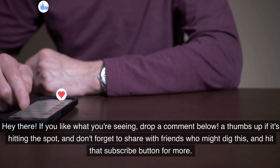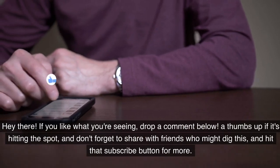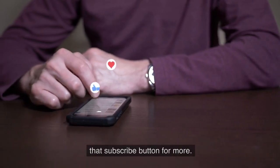If you like what you're seeing, drop a comment below, give a thumbs up if it's hitting the spot, share with friends who might enjoy this, and hit that subscribe button for more.